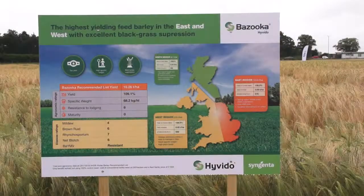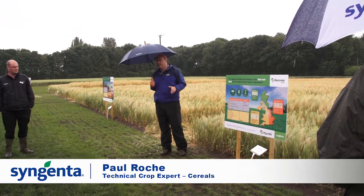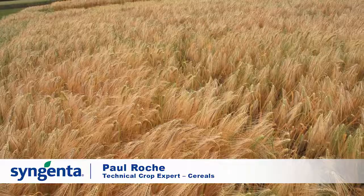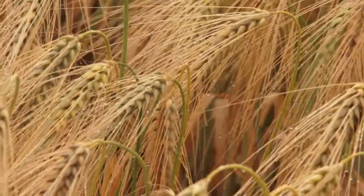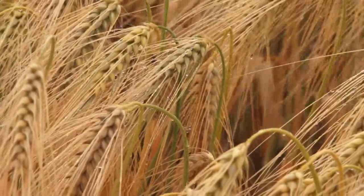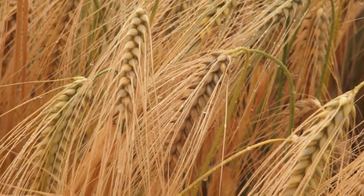Starting with Bazooka, a popular variety positioned for the east and west. A really great portfolio of varieties with a strong pipeline behind it. Malibra gives you a slightly different balance with really outstanding specific weight.